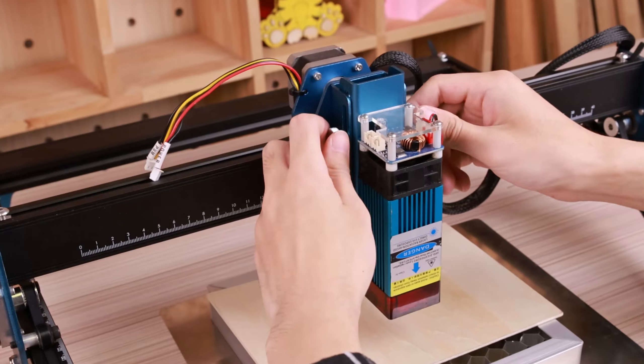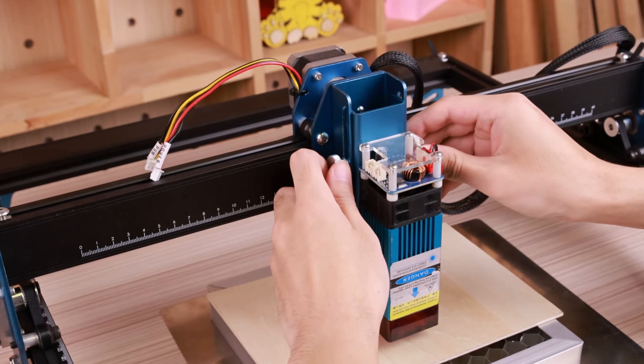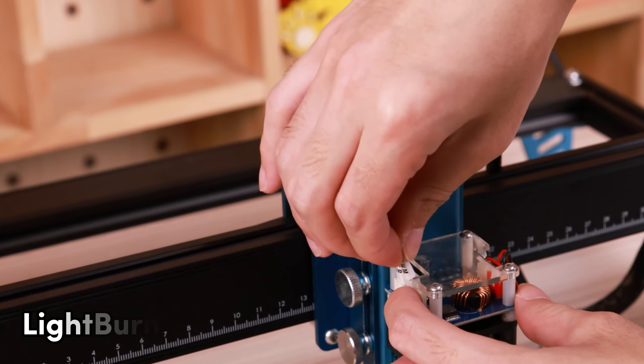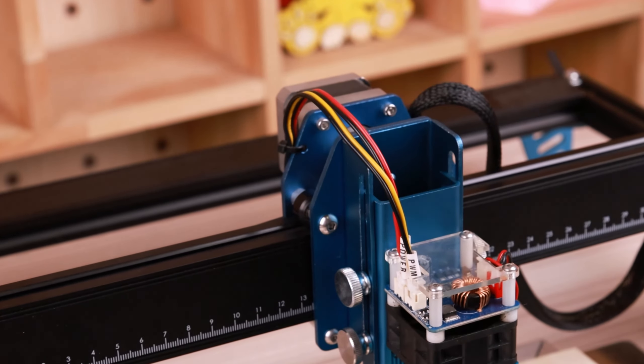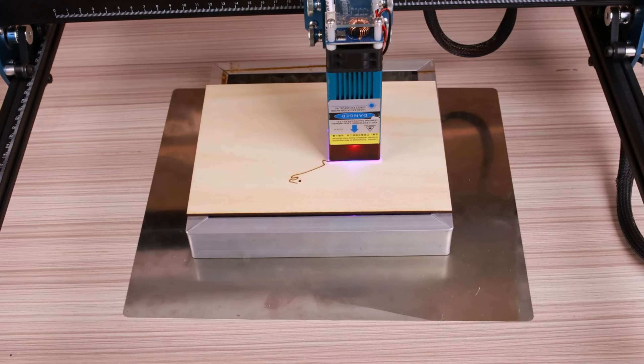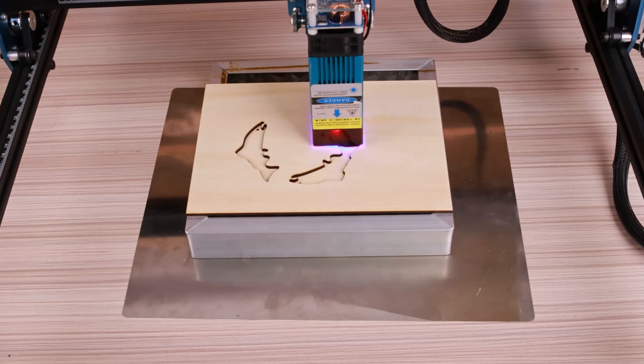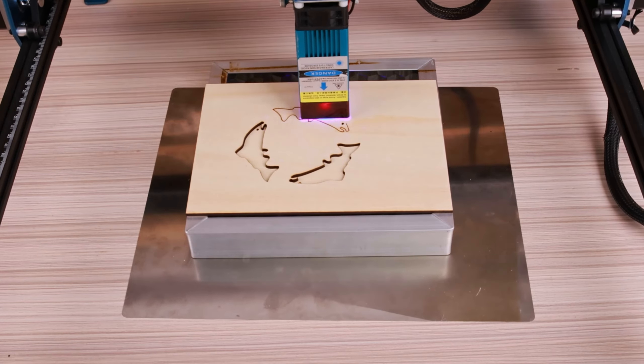Worried about software compatibility? Don't be. The Z1 is flexible, working seamlessly with various engraving software like Lightburn and LaserGRBL, catering to both experienced and new laser users. Connect however you like: Wi-Fi, USB cable or SD card. Convenience at its best.